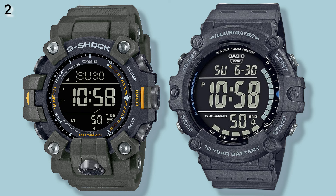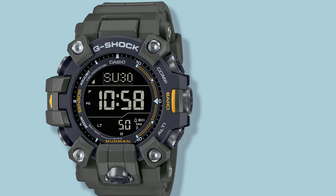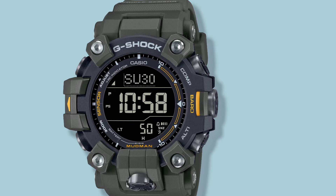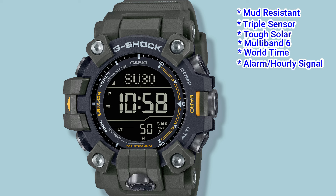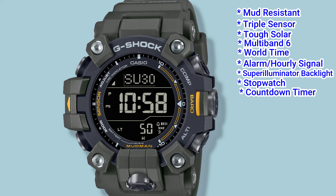Number 2: the G-Shock GW9500, and the Casio lookalike is the AE1500. The GW9500 is one of the more premium G-Shock watches, built to survive the outdoor survivalist environment. It is mud resistant and features a built-in compass, thermometer and barometer. It also has tough solar, Multiband 6, world time, alarm with hourly signal, a super illuminator backlight, stopwatch, a countdown timer, and can display sunrise and sunset times. The price is around $270.